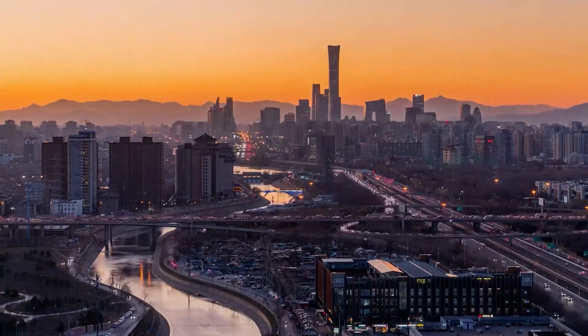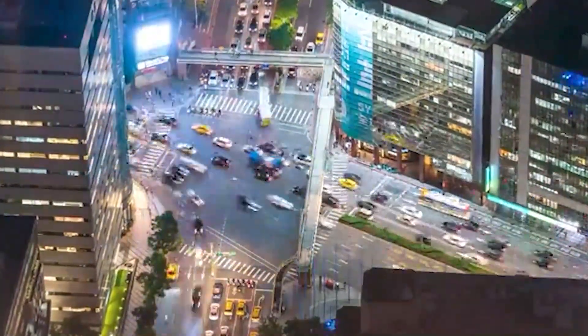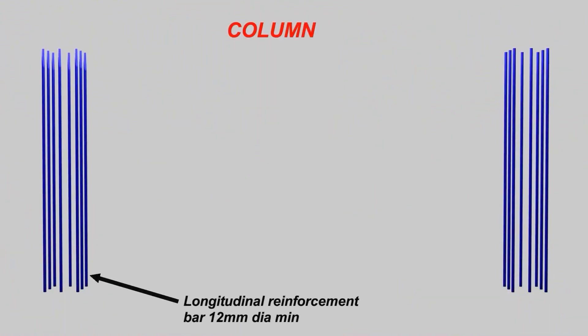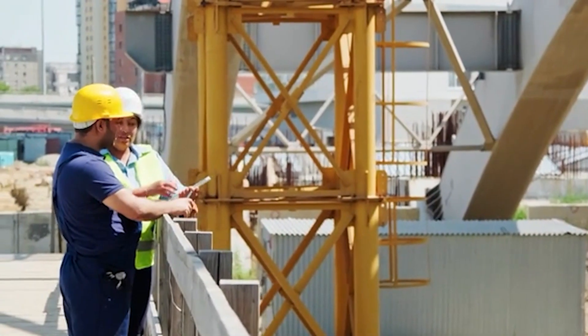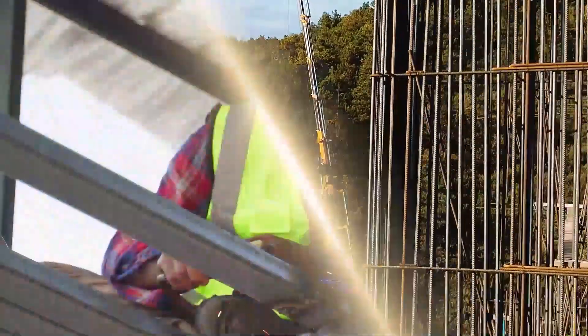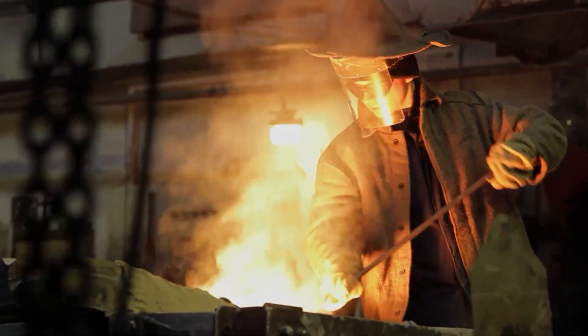Look at the city around you. The buildings that pierce the clouds are not simply concrete and glass — they stand on a hidden framework of unimaginable strength. This steel skeleton is what allows engineers to defy gravity. The journey of a single steel beam, from the moment it's ripped from the ground to the moment it touches the sky, is one of the greatest spectacles of modern manufacturing. So how does it all happen? The answer begins with the very ground beneath our feet.